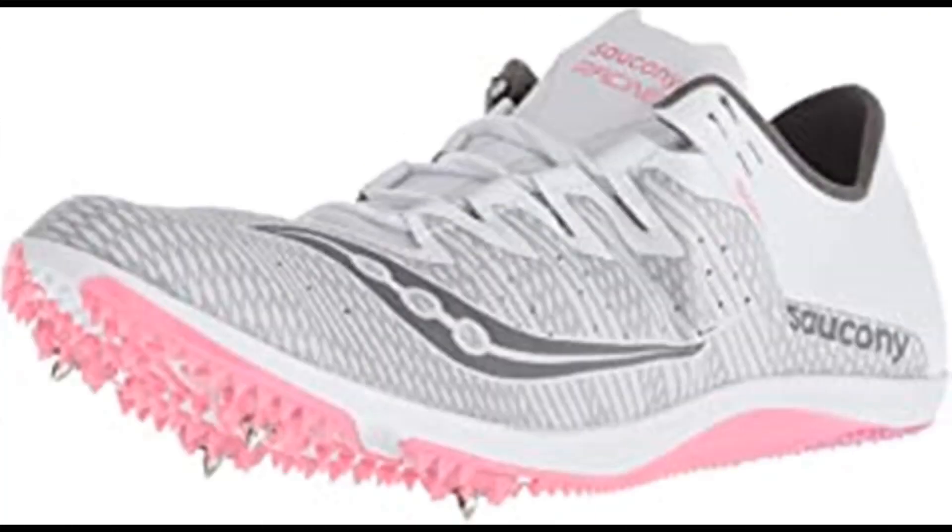Number 5: Saucony Women's Endorphin 2 Track Shoe. 100% synthetic imported rubber sole, shaft measures approximately low top from arch. Woven upper to lock in the foot for long distance comfort, supportive spike plate. Nothing helps you hand out Ls faster than the lightest spike in the Saucony arsenal. The Endorphin has a new woven upper to lock in the foot for long distance comfort from mile to 10K, now with a more supportive spike plate, so the only thing getting tired is your competition.